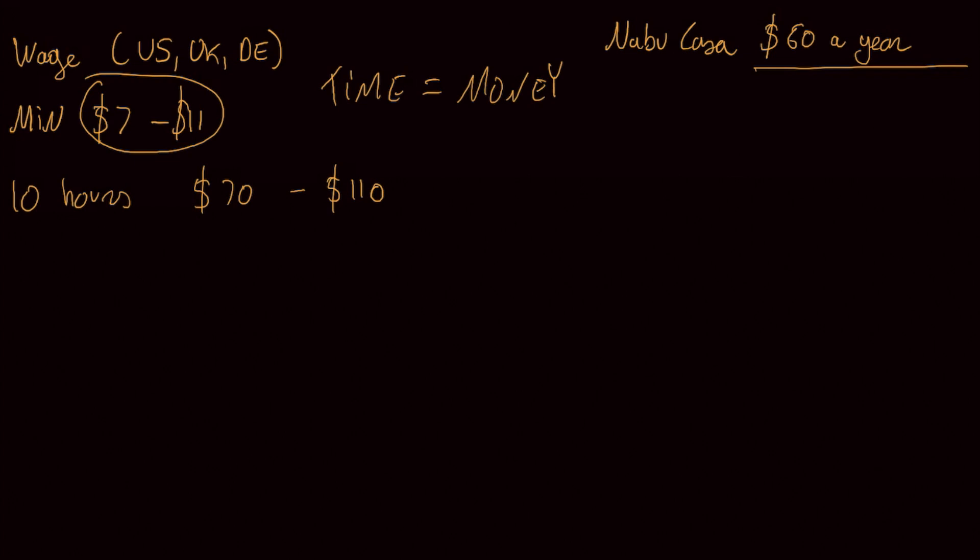Now if we look at a more realistic scenario for the average person who has a smart home, and we take an average wage of perhaps $20, then this would expand to $200, and it would take a lot longer to recoup your cost.